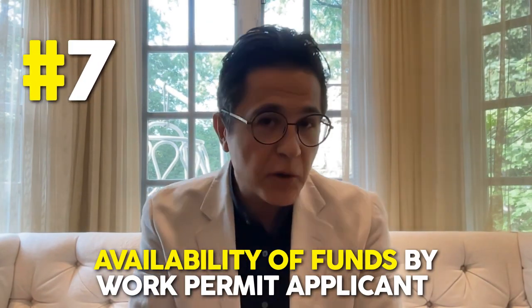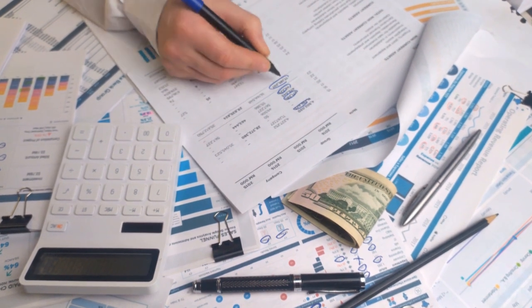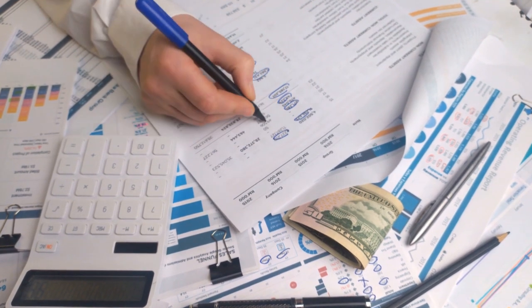Number seven: availability of funds by work permit applicants to invest in the business and support themselves while inside Canada with their family for a minimum of one year. In this section include financial information, liquid assets, and any income for the applicant or co-founders with supporting documentation to prove they can invest in the business inside Canada and meet the 52-week LICO requirements. LICO is the minimum settlement funds you need as a co-founder to move to Canada on a work permit, and it depends on your family size. As an example, a family of two would require a minimum of $34,254 for one year, and a family of three would require a minimum of $42,111 for the year 2023. The key is that your minimum settlement funds are separate from your investment funds for the startup — they cannot overlap, and you need to prove both separately, otherwise it can be grounds for refusal.